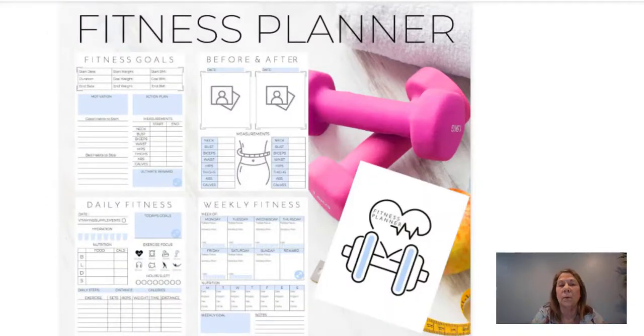The first idea is a fitness planner, and who doesn't want to lose weight — especially at the beginning of the year. One of the most frustrating parts is learning how to write things down and make a plan. This one is all digital, they can print it off and everything's right there for them. You can take this idea and expand on it — you obviously don't want to copy it exactly.